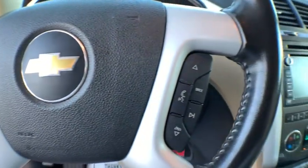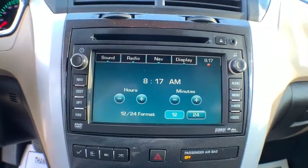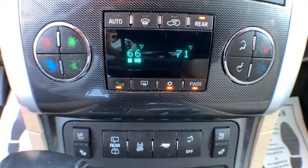AM/FM/CD/MP3 radio, center armrest, compass, power windows, electronic stability control, security system, rear window defroster, trip computer, heated front seats, CD player.